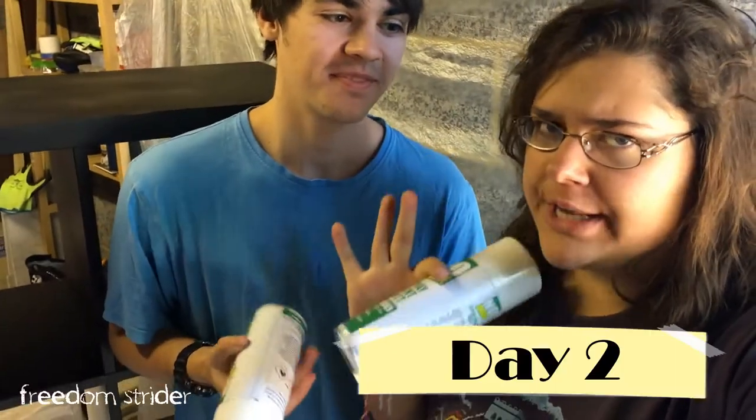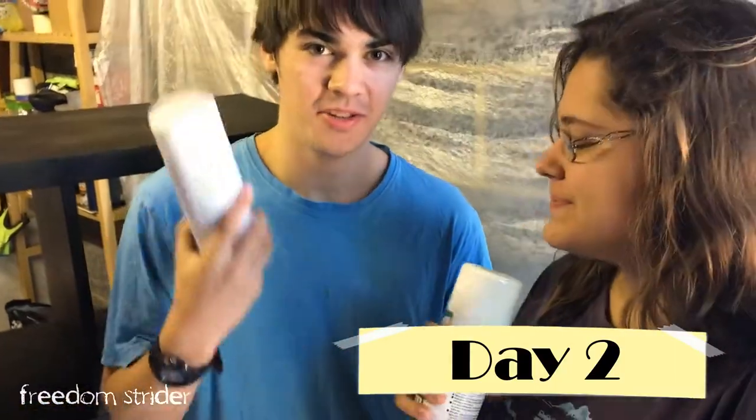Like usual, we ran out of spray paint, so it's day two and we bought some more.